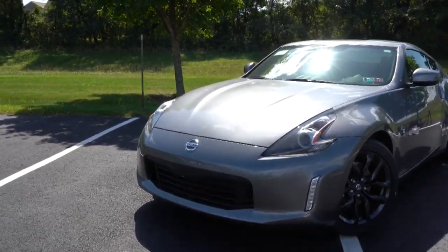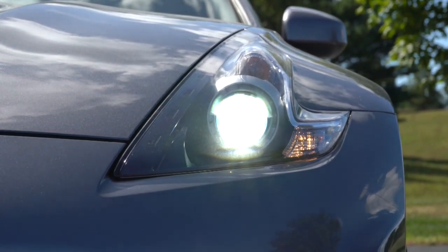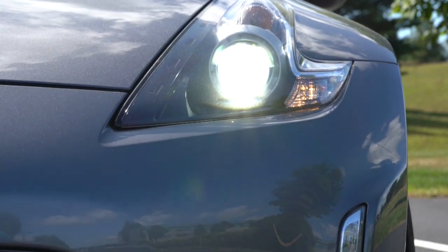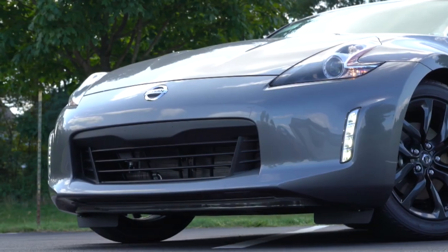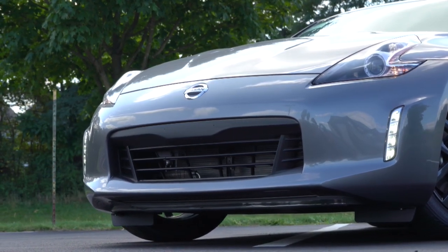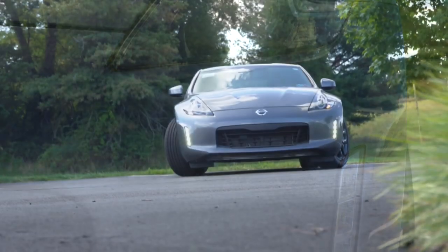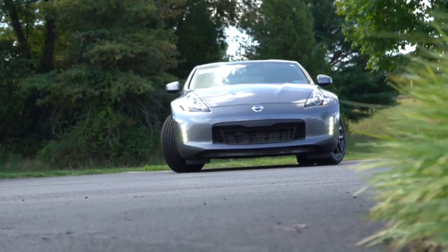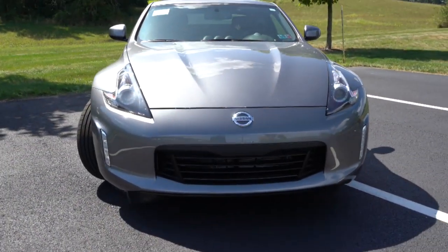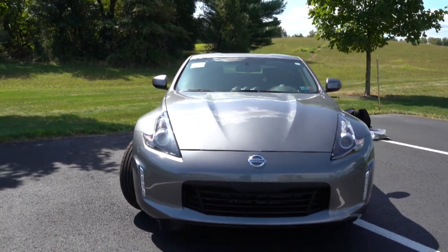Moving to the front: HID xenon headlights come standard on every single trim level — plenty of light up there. Just below that, LED daytime running lights look absolutely amazing on the 370Z. Automatic headlights also come standard, meaning when it starts to get dark those headlights turn on automatically. Sport trim and NISMO also add a front lip.